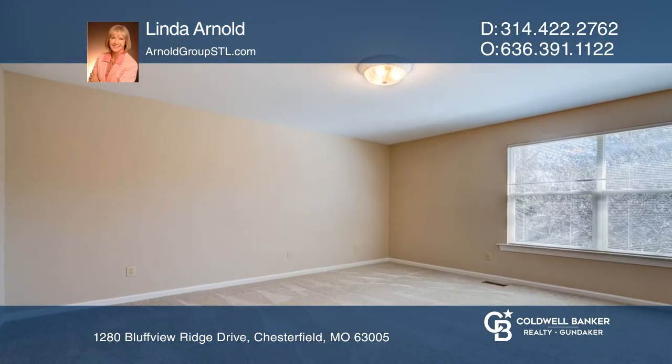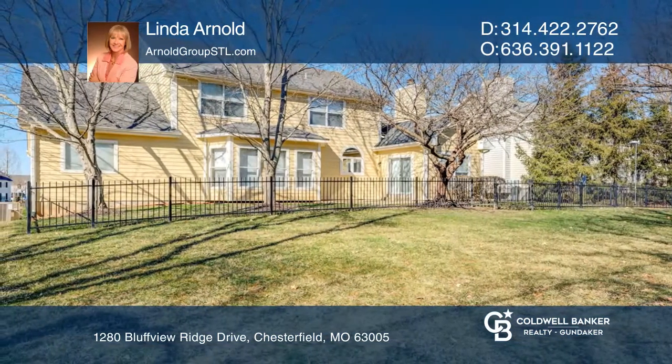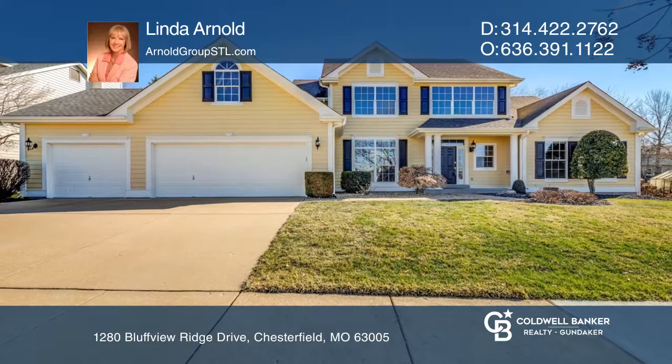Unfinished lower level is ready for your vision and finishes. The yard is partially fenced and level. Linda Arnold is ready to give you the keys to your dream home — give her a call today.